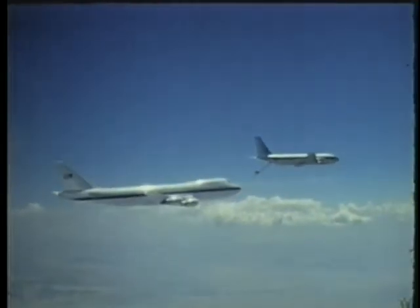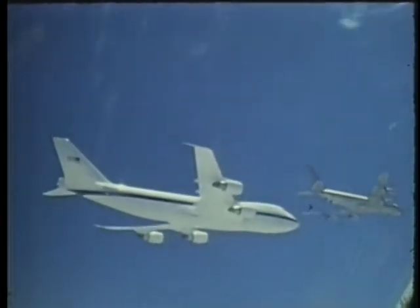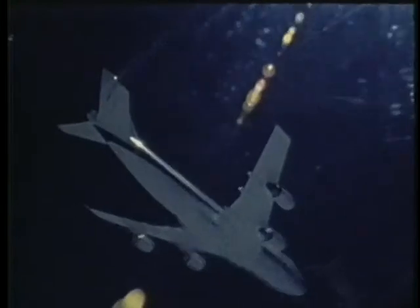This could be further extended by air-to-air refueling. The E-4s serve as intermediate National Emergency Airborne Command posts.